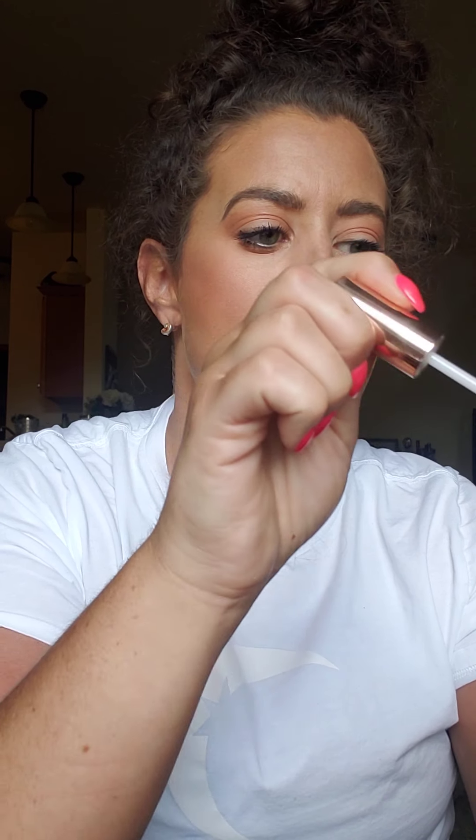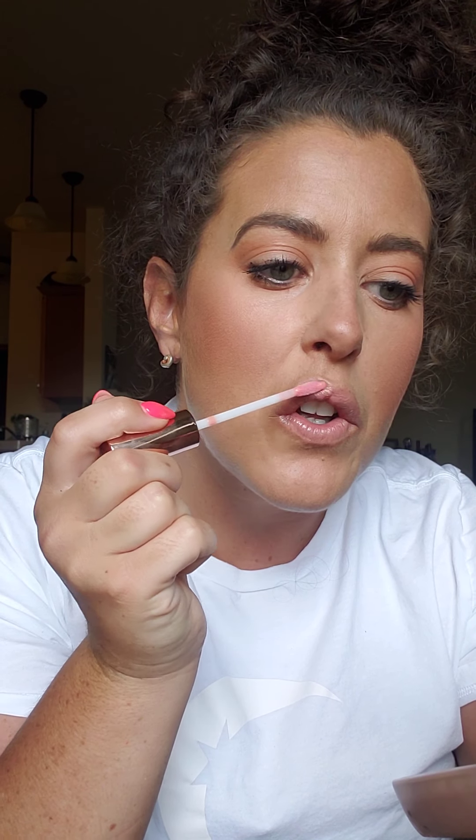Last up, some lip gloss. This is Iconic London Lip Plumping Lip Gloss. I should get the makeup off my lips first. I'm not a huge gloss girl, but in a pinch. And that's it — just how to look presentable in under 10 minutes. Have a great day!